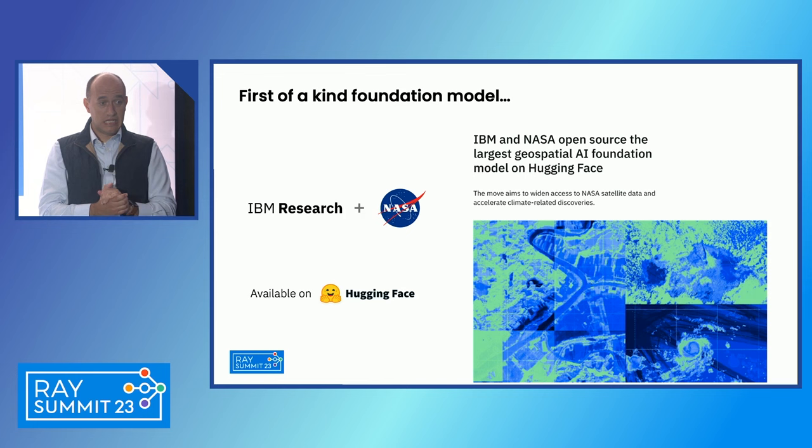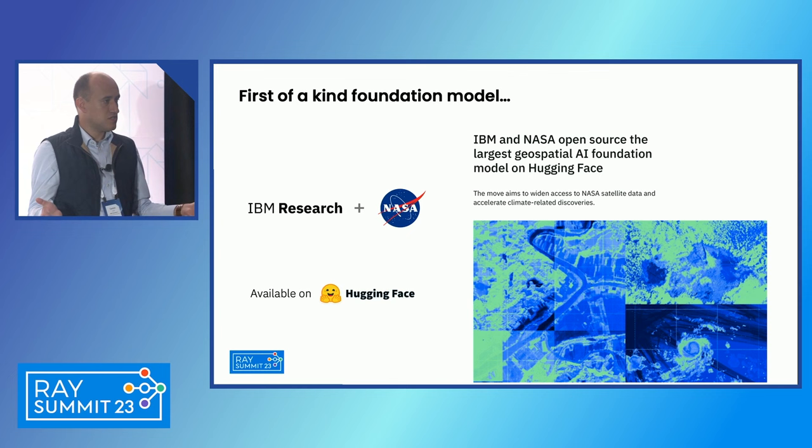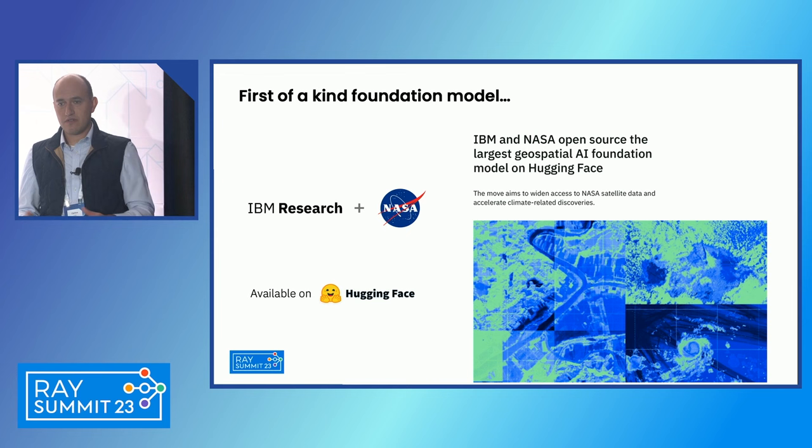We released this model on Hugging Face — it was the very first model in the geospatial science domain. There was a lot of traction in the community. It's available on Hugging Face; we have blogs around it and NASA has been talking about it. We're very proud to see many other players in the industry now also using this model for its generality and ease of fine-tuning.